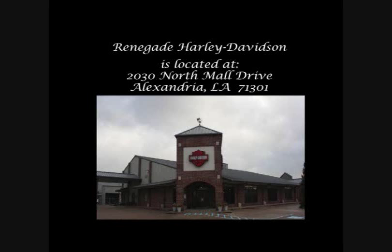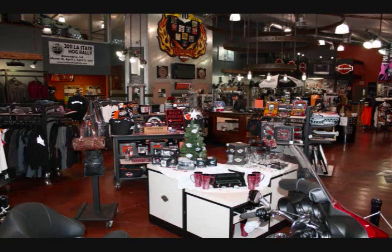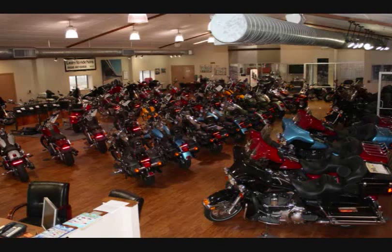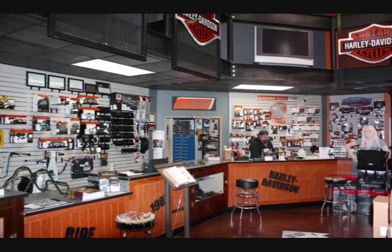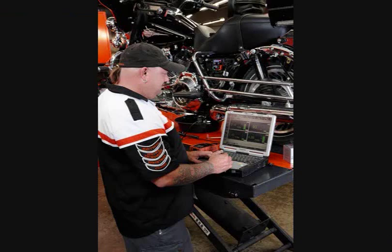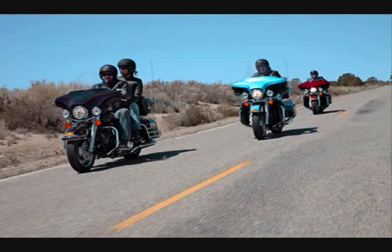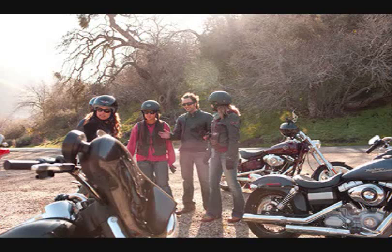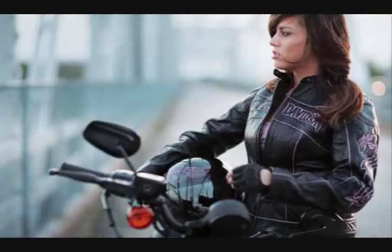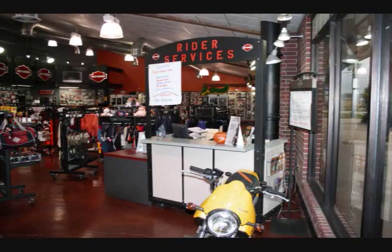If you see something you like, visit Renegade Harley-Davidson in Alexandria, Louisiana or online at renegadehd.com, where we have your bike waiting for you. Worried about financing? Renegade has money to lend — even first-time rider programs. Can't come to us? We ship bikes anywhere in the U.S. Fly and ride with Renegade — fly here and ride home, we'll even buy your ticket.